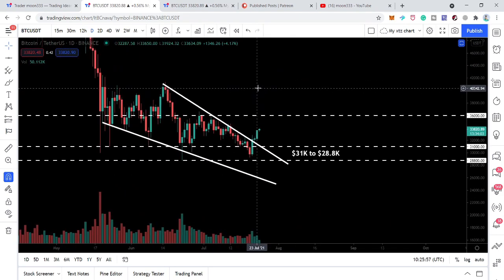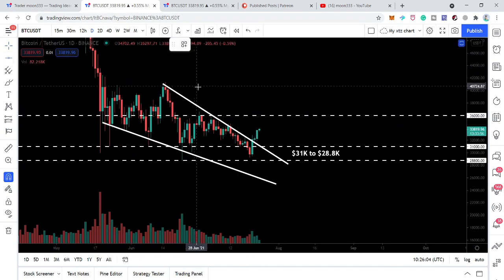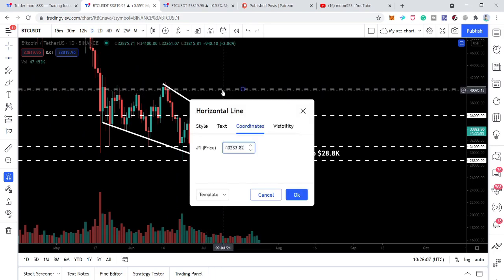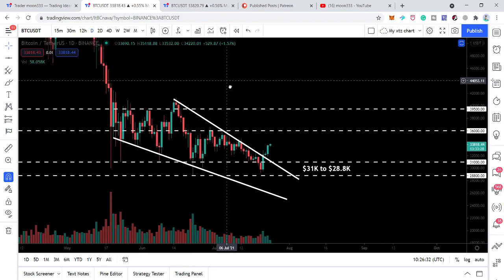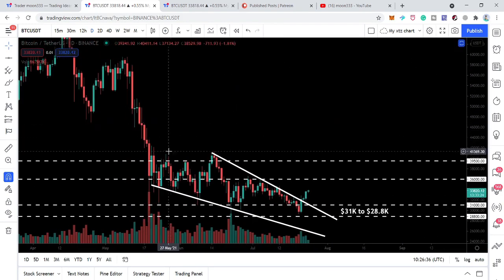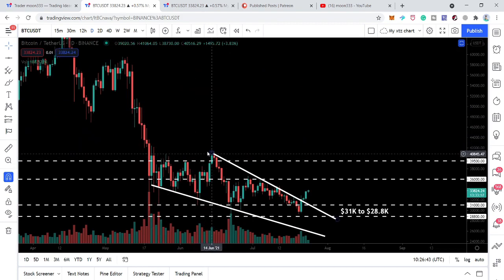If we take a look at this chart again, we have a very strong upcoming resistance at $36,000, and after that another powerful resistance at $39,500. You can see that previously we had so many rejections here, and the price action was rejected again and again. Once the price line is able to cross above these levels, we can expect a very powerful move towards the upside. We have no significant resistance up to approximately $50,000 from here after breaking out the $39,500 resistance level.